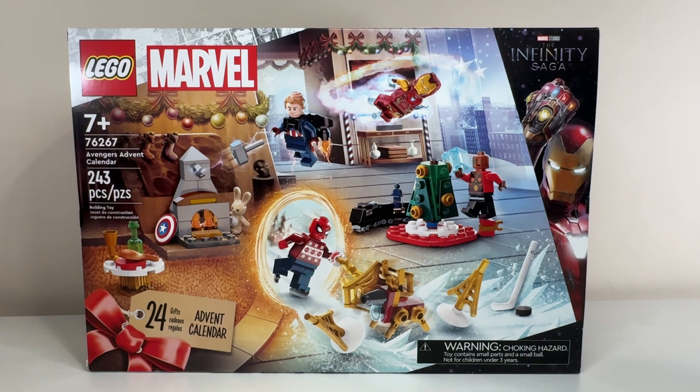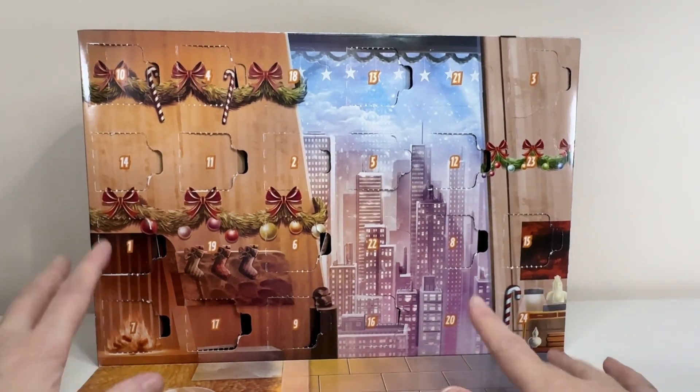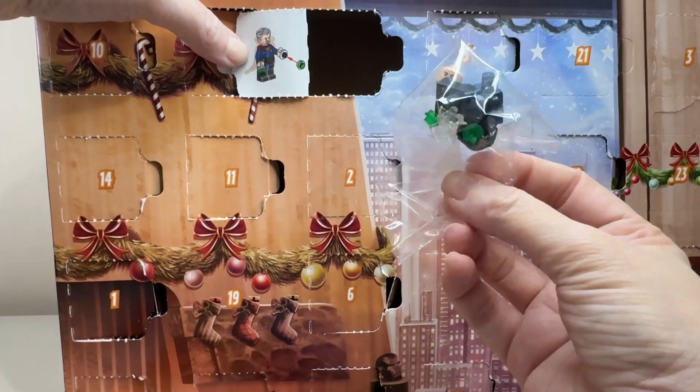The Marvel calendar will round out today. We got the Cloak of Levitation yesterday. I'm assuming we'll get Doctor Strange today but maybe not — maybe they just wanted to give everyone a cloak without a minifigure. Number 18 at the top and we have — yep, we have Doctor Strange today.